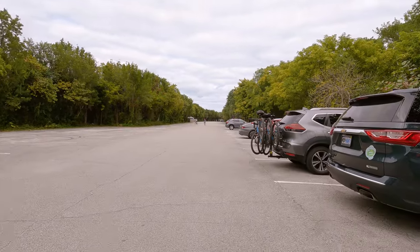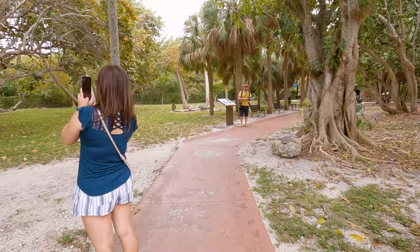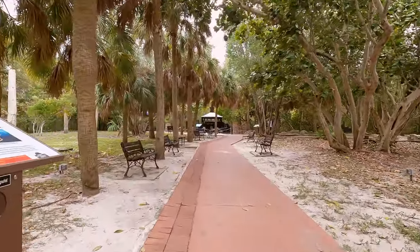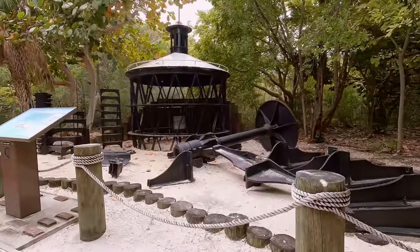There's a lot of fun stuff to do here — you can rent and ride bikes, hang out on beautiful beaches, or you can take a tour of an old lighthouse and other historical structures, which is how we decided to start our visit to the park. A short ways from the parking lot you'll find an exhibit with some retired pieces of the Cape Florida lighthouse.